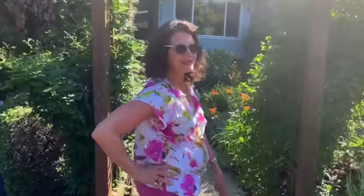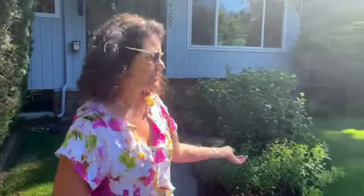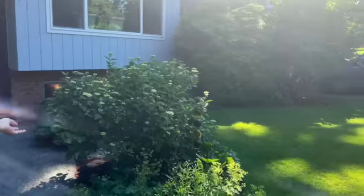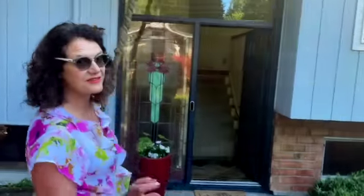Hi, this is Tasha and Ellen with Keller Williams in Bothell, and we'd love to show you our downtown Bothell home. It's a great location with a spacious front yard and a spacious backyard. Come on in, let's show you around.